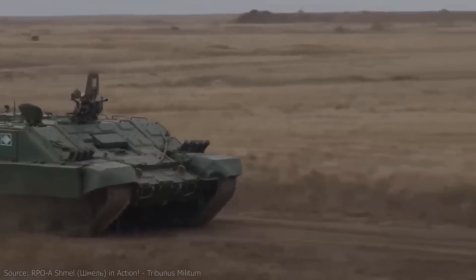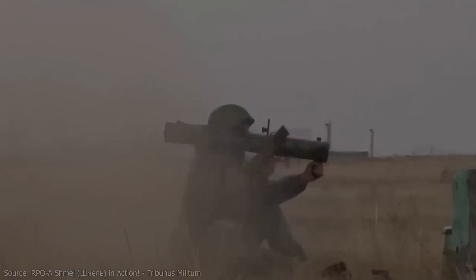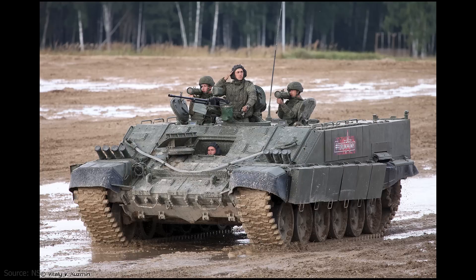The RPO-A rockets are stored horizontally in three protective racks, each holding 10 rockets, for a total of 30 rockets. Due to the rocket's backblast and the absence of firing ports, firing the RPO from inside the BMOT is not possible. Instead, flamethrower troops must either fully dismount or partially expose themselves by using the upper hatches to engage targets with their RPO rockets.